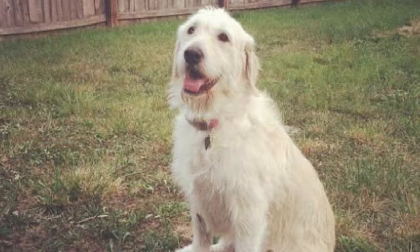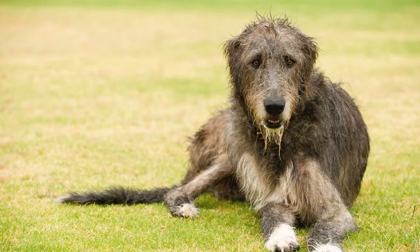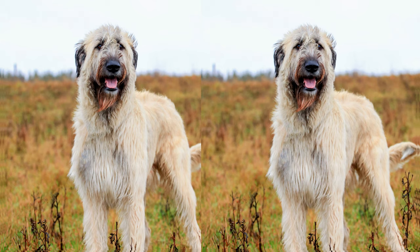Let's start with their appearance. Lab Wolfhounds are often described as gentle giants. They inherit their lab parents' strong build and the Wolfhound's tall, elegant stature. With a dense, water-resistant coat that comes in various colors, they are not only beautiful but also practical.